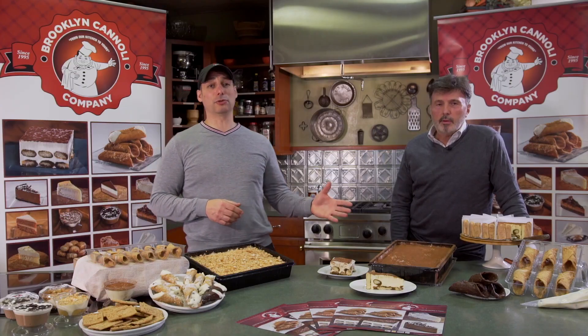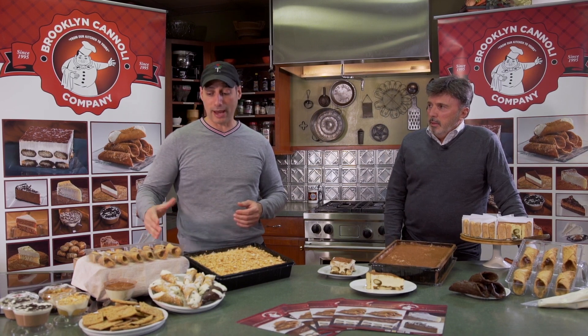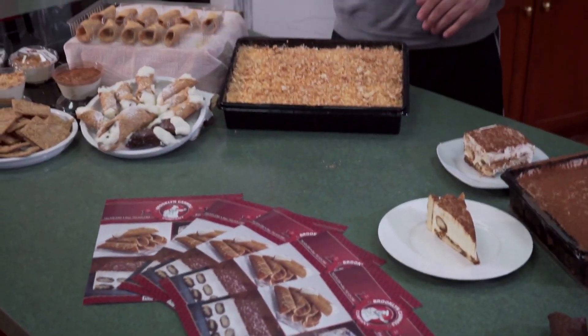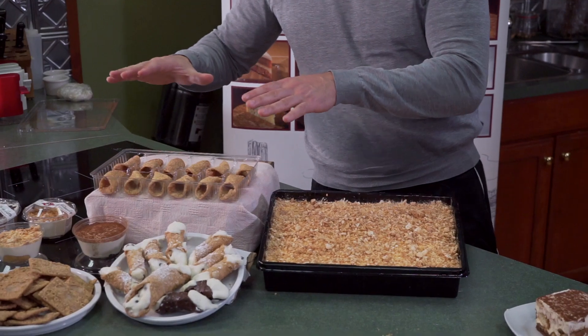From tiramisu to cannoli, Brooklyn Cannoli has got you covered with an unbelievable crisp shell — flavorful, hand-rolled, each one by hand individually. Can you talk about what consumers would get? We have these wonderfully packed cannolis, and I have to mention that this shell can really take a drop — I saw one fall off camera and hold its shape, which gives you an idea of the quality behind this product.